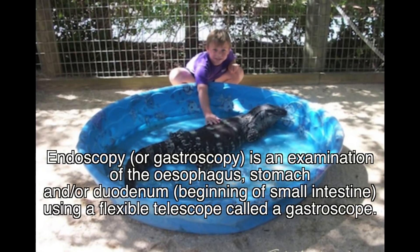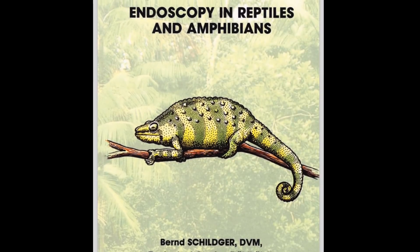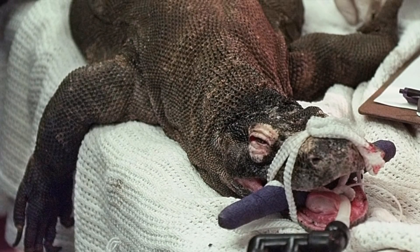Despite advances in exotic animal endoscopy, examples involving reptiles are scarce. This video provides the viewer with a pragmatic overview on the transport of prey from the pharynx of a large monitor lizard, to the esophagus, and finally to the stomach.